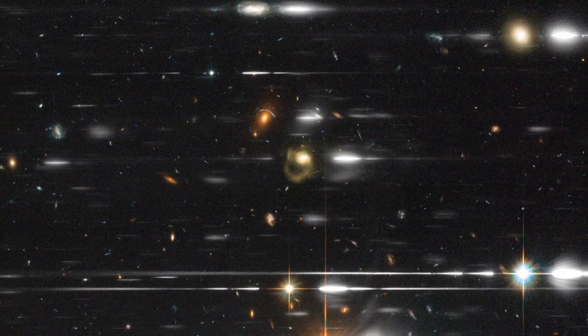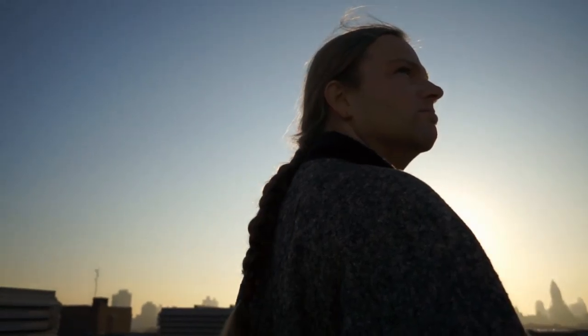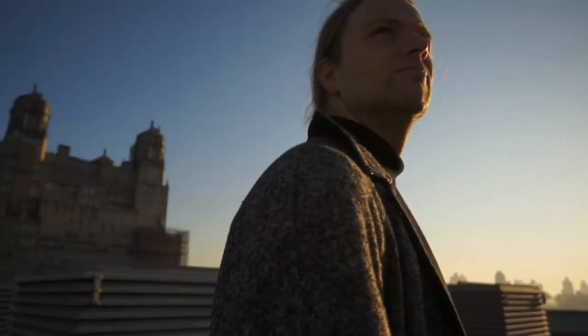To astronomers, spectra have an elegance that equals Hubble's prettiest pictures. They might not be as attractive as pictures of galaxies or nebulae, but for astronomer Bob Fosbury and conceptual artist Tim Otto Roth, they can still be works of art.